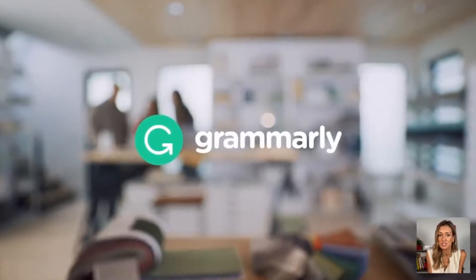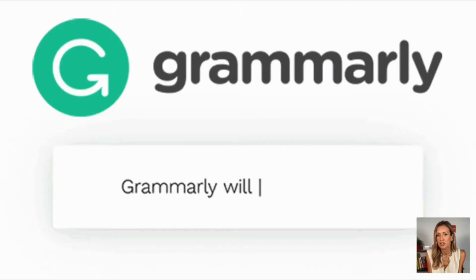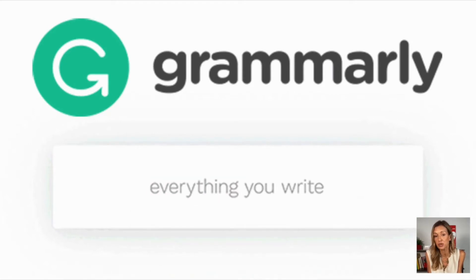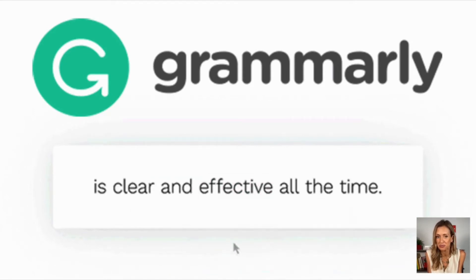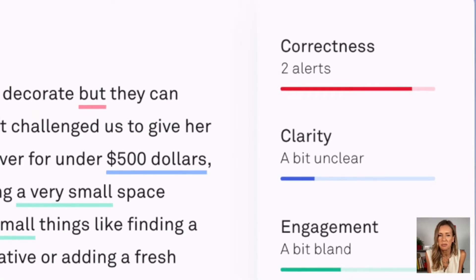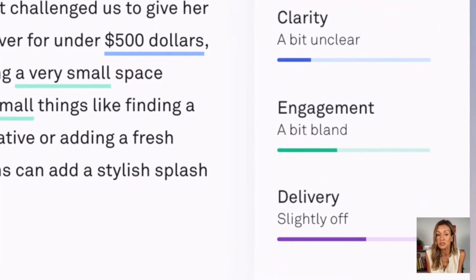Grammarly is a writing enhancement software that helps you take your writing to its full potential. Grammarly checks and corrects incorrect grammar and it ensures that you're using the best vocabulary in any given situation. You might be wondering how Grammarly is different to any ordinary spell checker. Well, Grammarly isn't just limited to grammar checks — it has many other helpful features that make it unique.